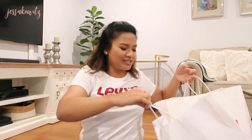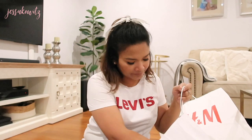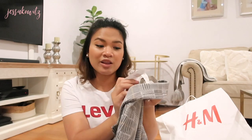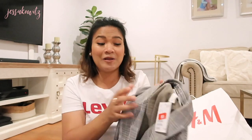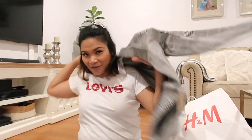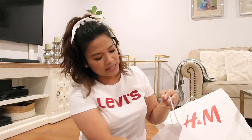Next up is H&M — I also went to the sale section and I have two bags here. It's all five dollars! So opening the first bag: I picked up this blazer. It was originally $39 and I only paid five dollars. It is so cute, although it's a size eight, so I might end up giving it away to one of my friends. It looks so perfect!